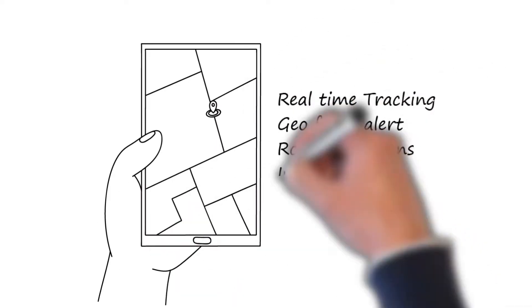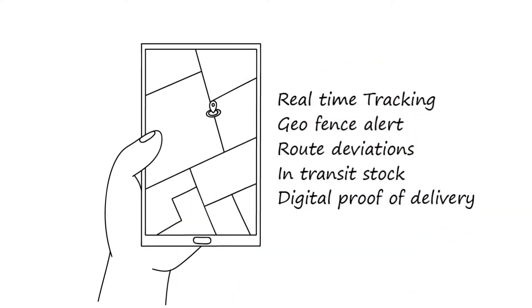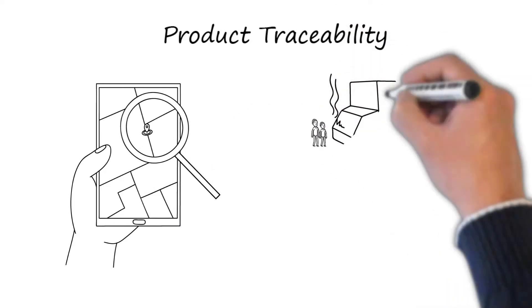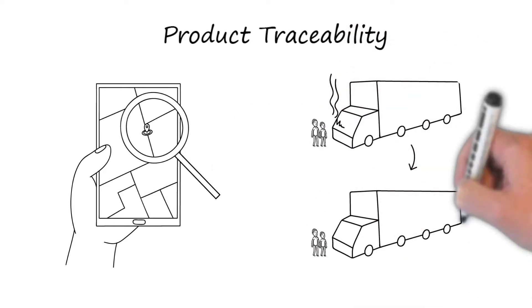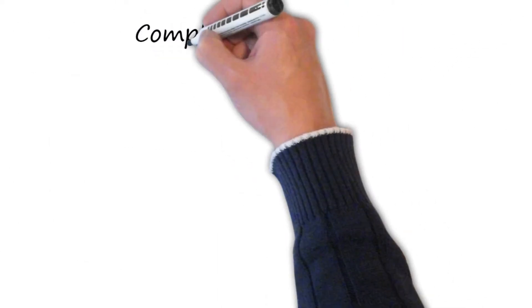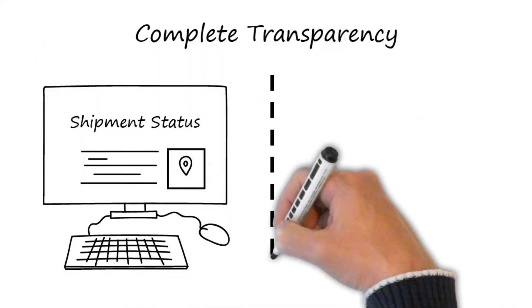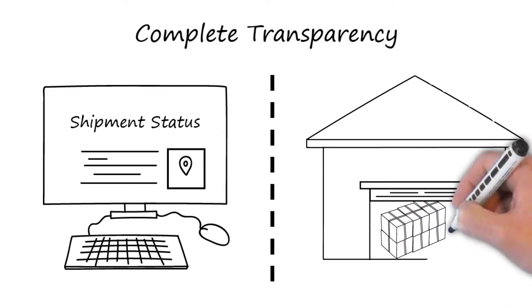Real-time tracking, geofence alerts, route deviations, in-transit stock, and digital proof of delivery. Product traceability with deep insight into the process, granular traceability, defect detection, and quarantine. Complete transparency covering shipment status, operational accountability, demand versus fulfillment, and in-depth inventory view.